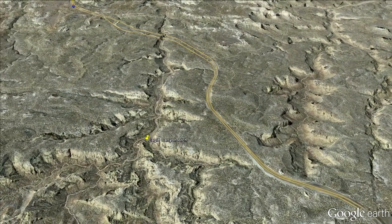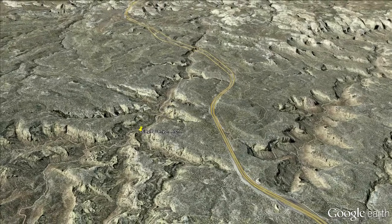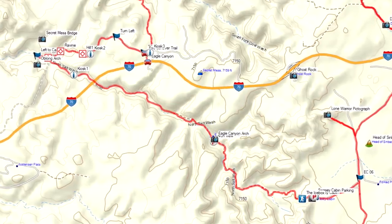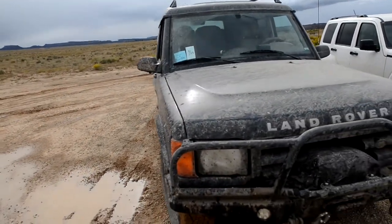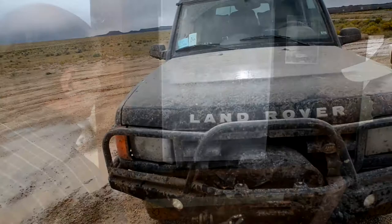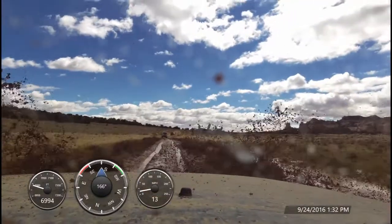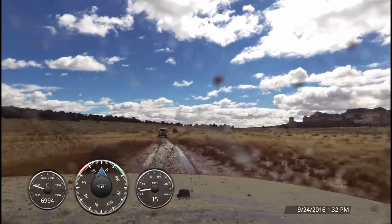The San Rafael Swell is in the middle of nowhere. It's a huge anticline of sandstone in south-central Utah, which, if Interstate 70 didn't pass right through it, many wouldn't even know it was there. Luckily, thanks to I-70, the trailheads are easy to find and the trails are pretty well marked with kiosks at the trailheads. But that doesn't mean you should explore the area without maps and safety gear. The environment can turn harsh quickly, especially during foul weather.